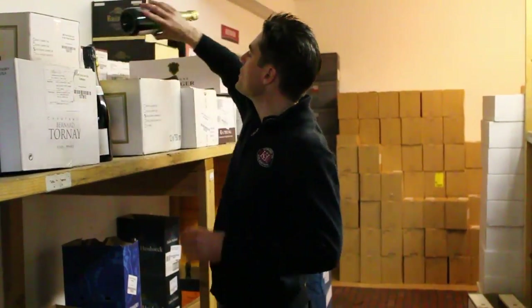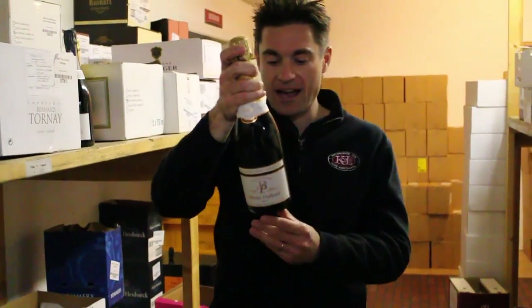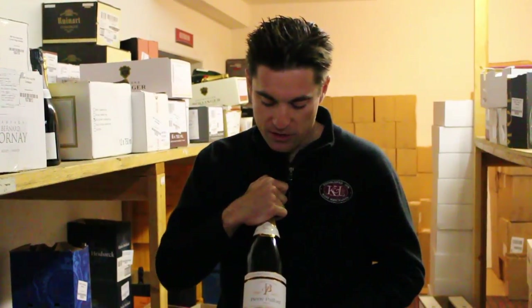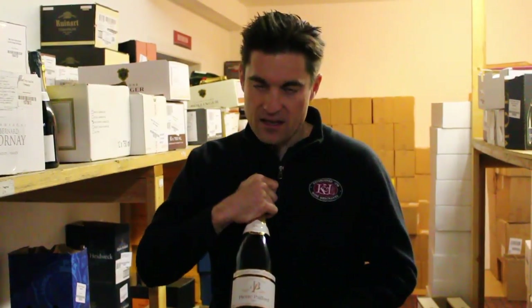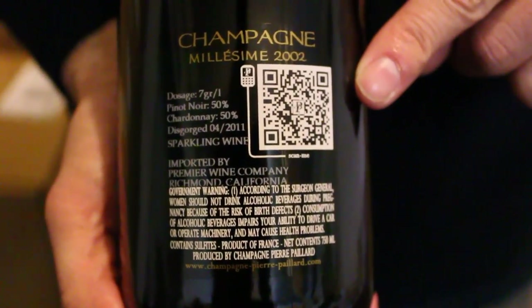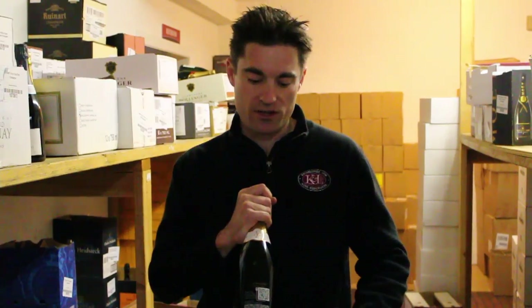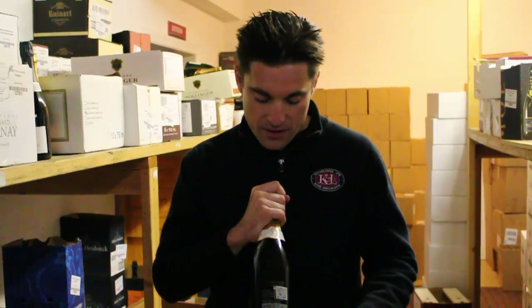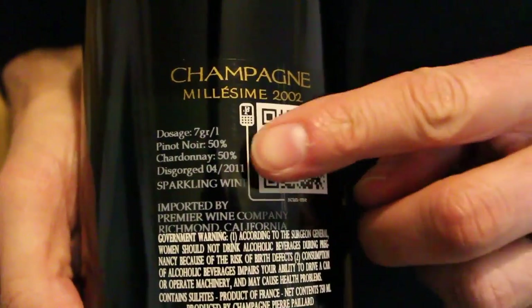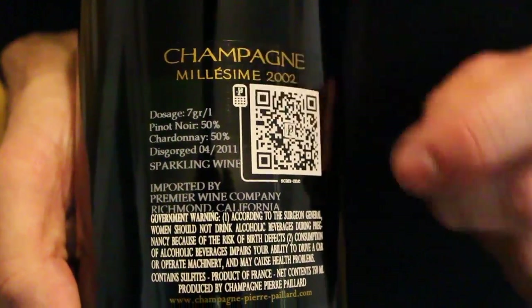The vintage that we have from him — and I love his back labels because they're so full of information — this is 50% Chardonnay and 50% Pinot Noir. They have not only the QR code on the back, which is one of the best QR codes in the business. When you scan it, it actually has vine age information and vineyard plot information — just an incredible wealth of stuff. On the back label you can also see dosage 7 grams, Pinot Noir 50, Chardonnay 50, disgorged in April of 2011. So all of the relevant data is there.